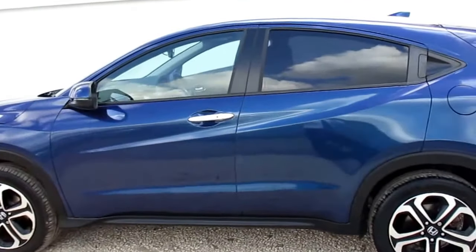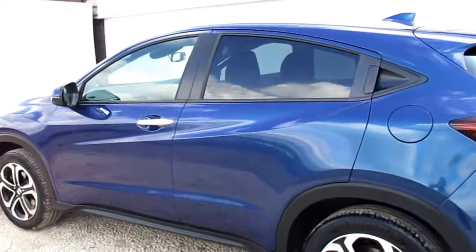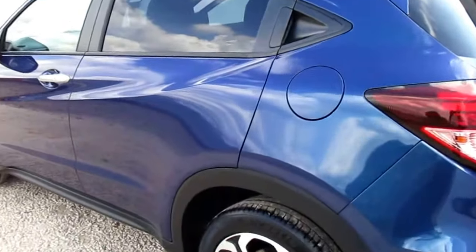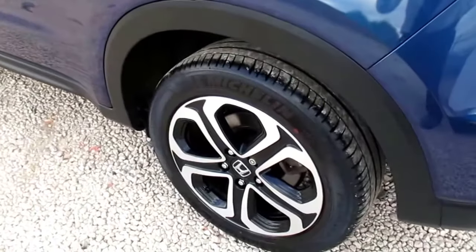This one is finished in Morpho Blue pearlescent, which is a bit of a flip paint. In some lights it looks navy blue, in others it's got a purpley hue. You've got the twin tone colouration alloys.